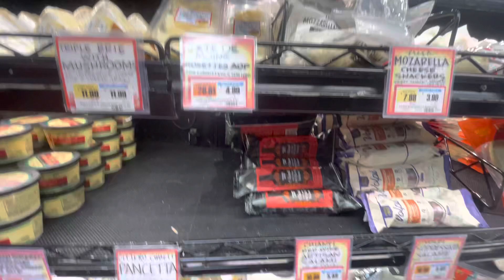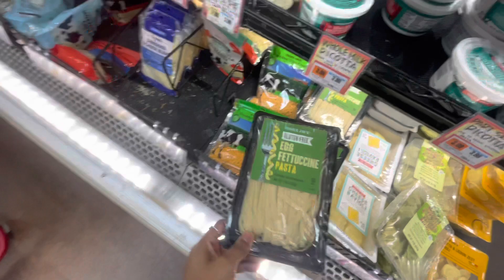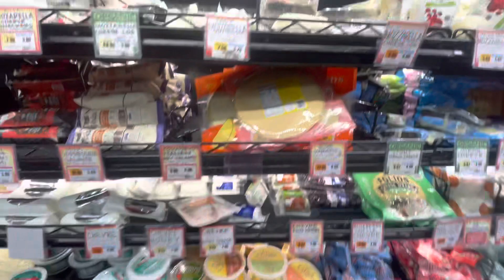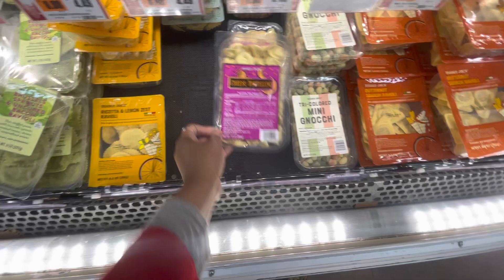I don't know which cheese I want. Oh this looks so good — I'm definitely gonna get this, and it's only $3.99. This is fettuccine. And they have cheese tortellini — I already have butternut squash ravioli and baby bella cheese. Oh, and lobster ravioli!